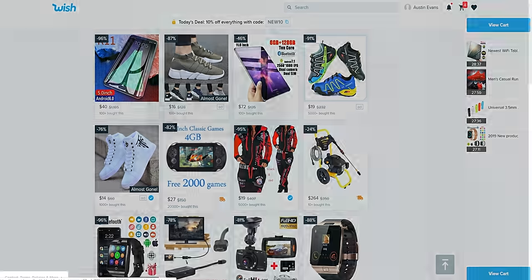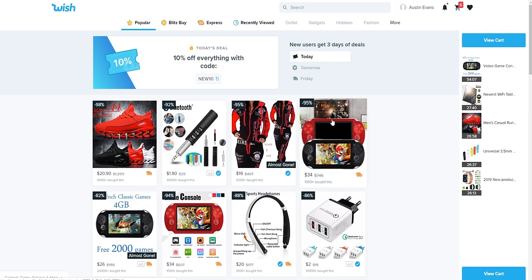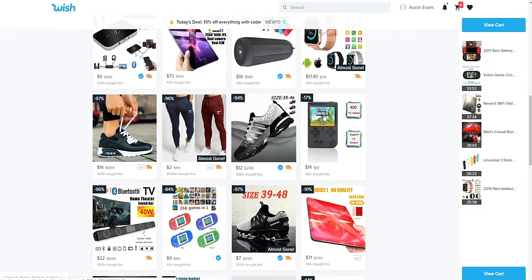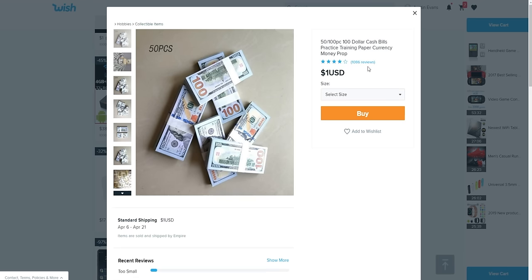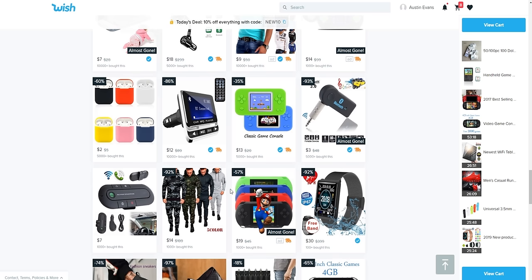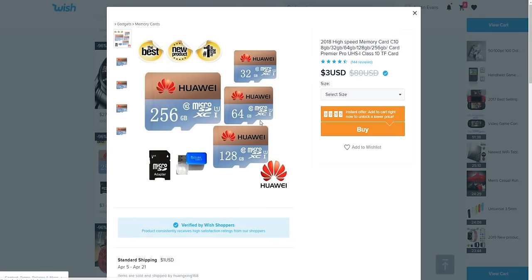I'm going to cheat and browse normal Wish for cooler stuff. There's a four-gigabyte classic games handheld — it's like a fake Vita, or wait, a Game Boy! I want the Game Boy, 14 bucks. You can also buy fake hundred dollar bills for a dollar. Most of this stuff looks like hot garbage, but hello — a Huawei 256GB microSD card for three dollars. I don't see how we can go wrong. Definitely getting two of those.